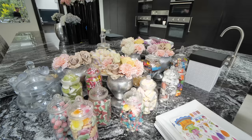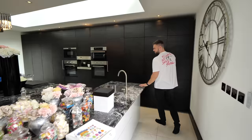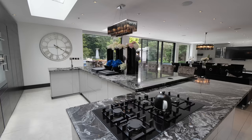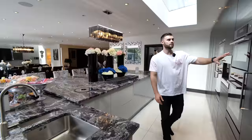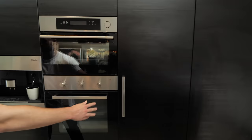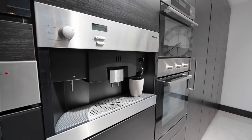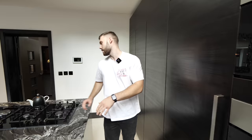It's granite worktops all throughout. You can see how big this island is and how much storage there is all around, which is great. Over on this side you've got loads more storage, Miele appliances, and you've actually got a fridge freezer on this side and a fridge on the other side as well.